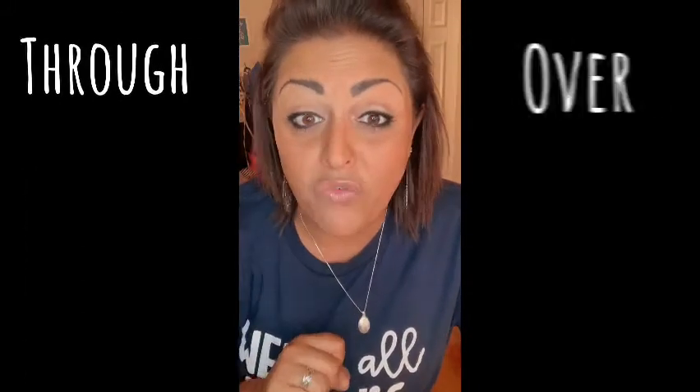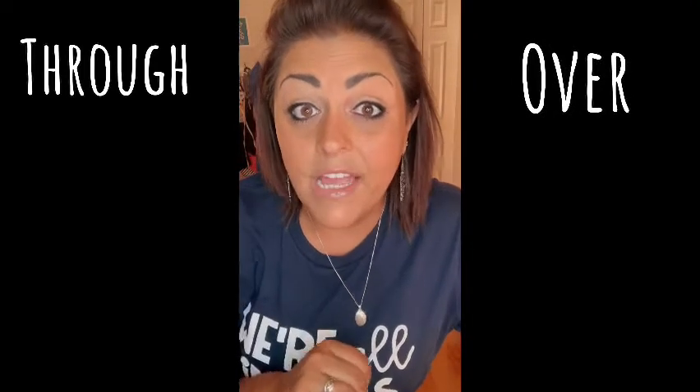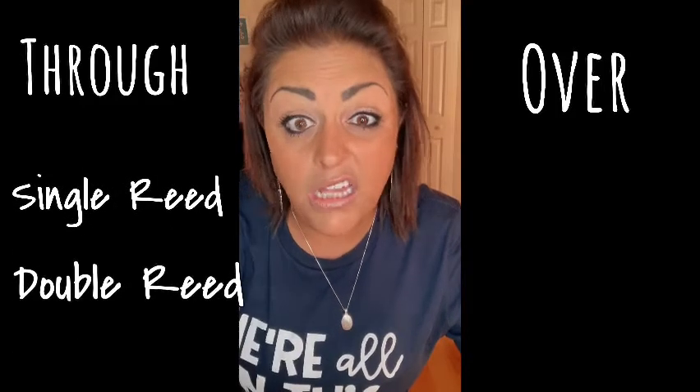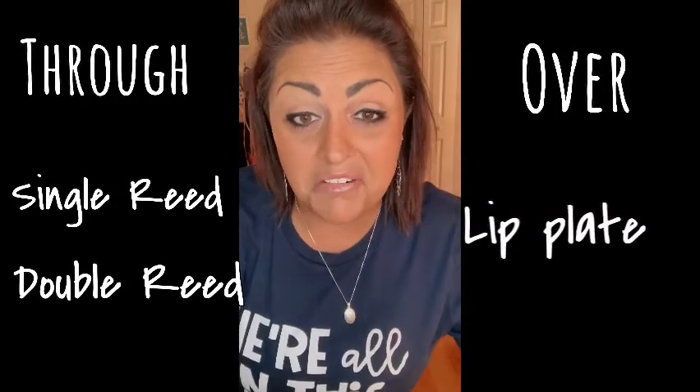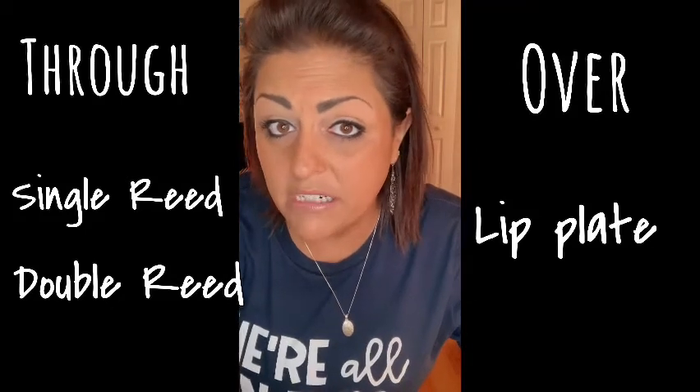But we found out they're much more complicated than just that. You don't just blow air through them — that would be too easy. You blow through or over three different options. Are you ready? Single reed, double reed, and a lip plate. Single reed, double reed, and the lip plate.